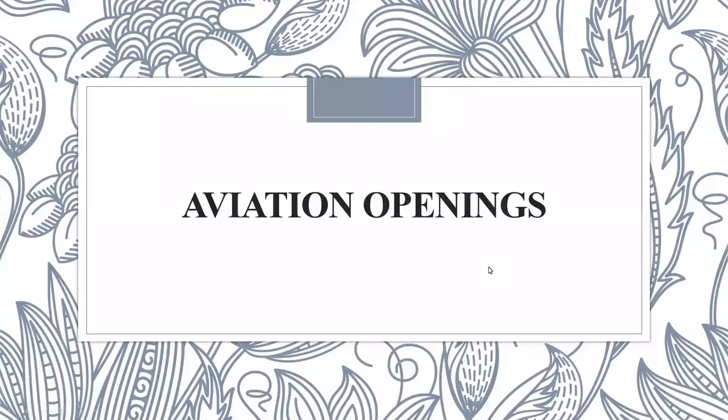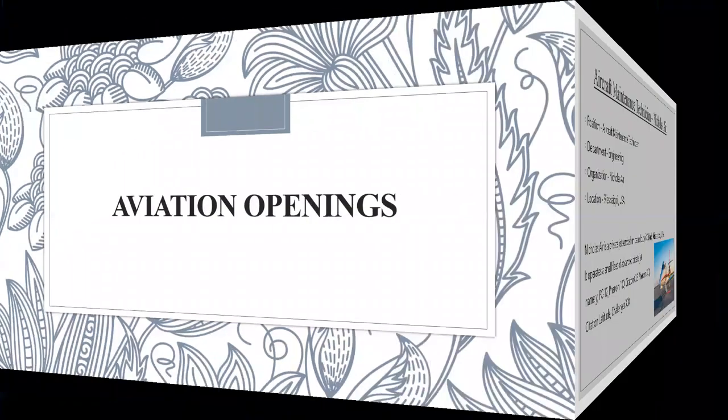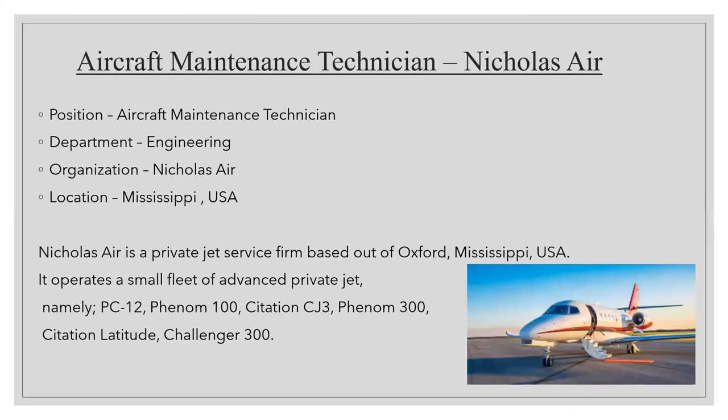Today we'll be looking at job openings in aviation across different countries. The first opening is at Nicholas Air, as an aircraft maintenance technician. The department is engineering, and the location is Mississippi, USA.